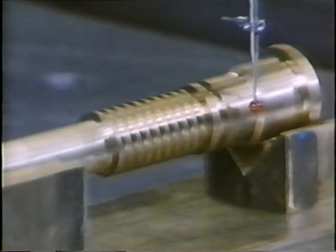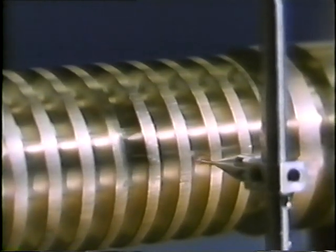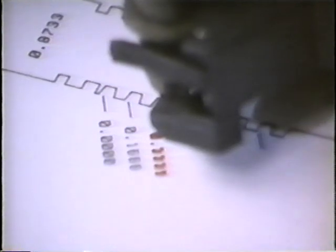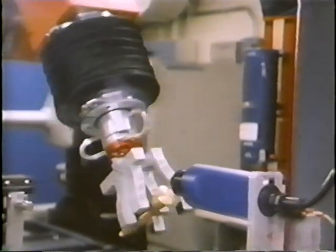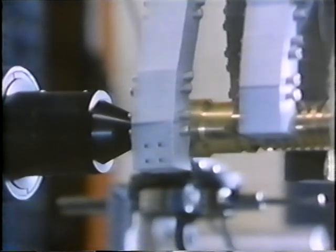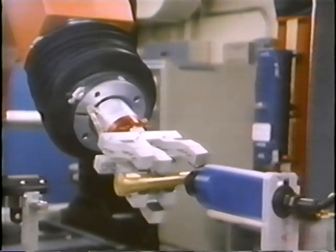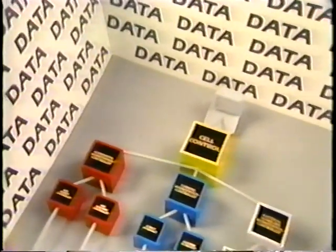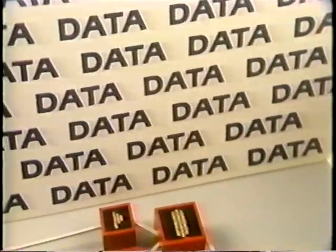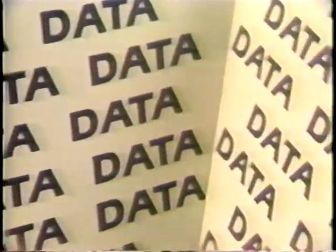This workstation is inspecting parts machined in the AMRF for dimensional accuracy. Dimensions found to be out of specification are flagged. An optical scattering system provides surface finish inspection. By the end of 1986, the inspection workstation will be integrated into the overall AMRF system. In later stages of development, inspection results will be fed back to the database for process control, for go/no-go decisions on acceptance of parts, and for analysis in revising the rules used in expert planning systems.